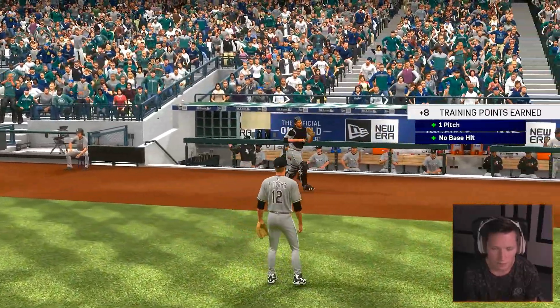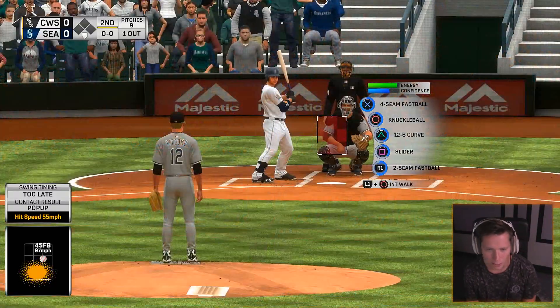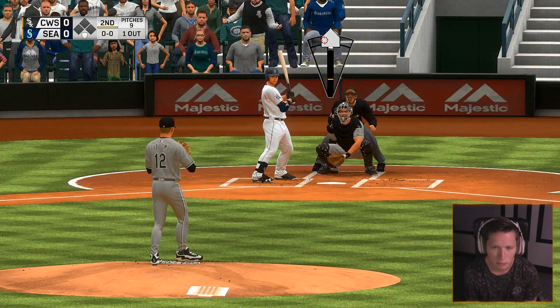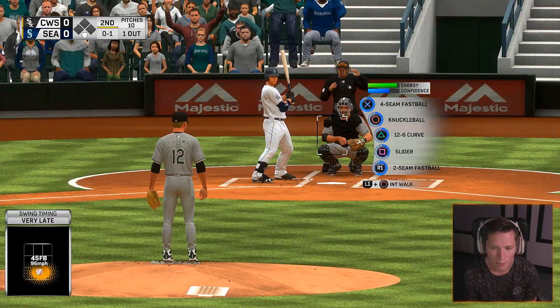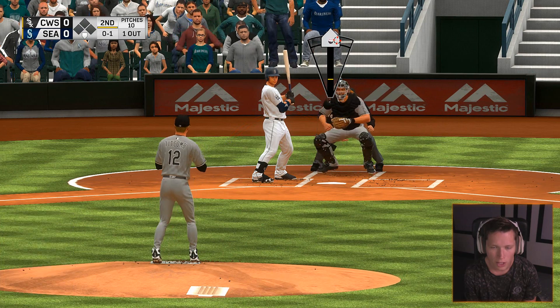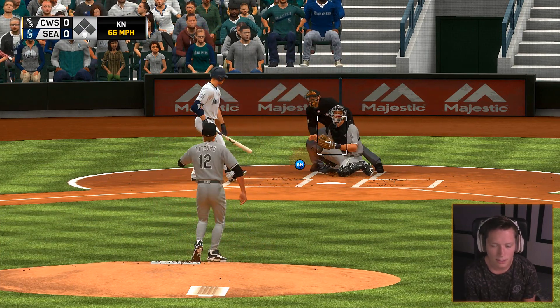Here's Drew Stubbs now — left fielder Drew Stubbs. Let's see what you got, baby. That thing is nasty — it ended up being straight down the middle and it didn't even look like it was going there. He didn't make contact with the ball on that one. The entire at-bat, he never even nicked it. He'll get us going in the home half of inning number three.